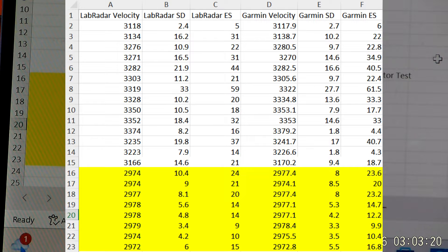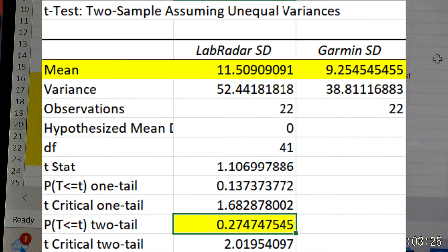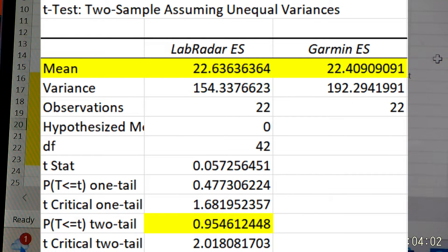I found the same thing as the last test regarding standard deviation. The Lab Radar uses a different equation — basically the wrong equation. It should not be using an inferential statistic equation for this type of application. It's a gross misapplication of the type of standard deviation being used. With the Garmin, it uses the correct equation, so there were differences in the Lab Radar SDs versus the Garmin SDs.